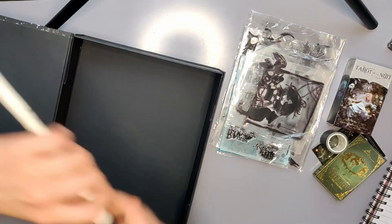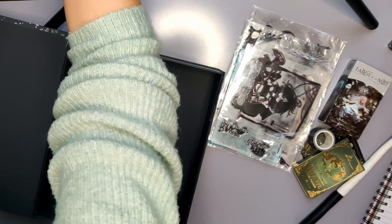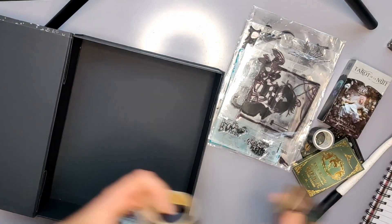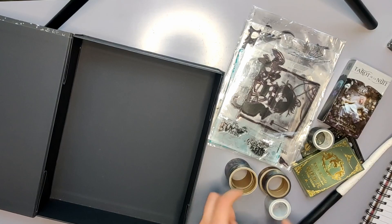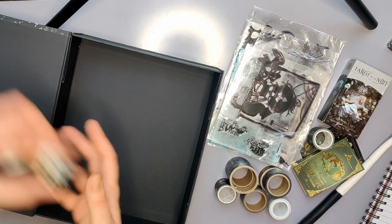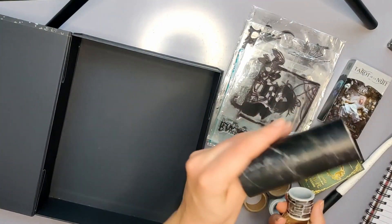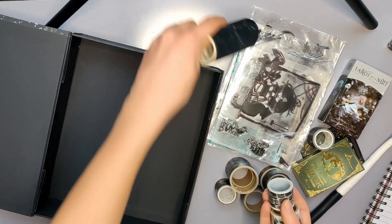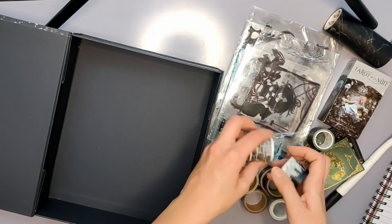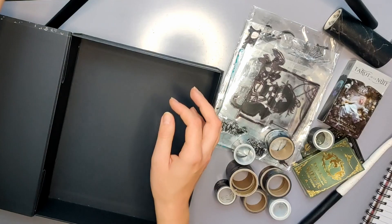Zum Beispiel - der kann da auch gleich mit rein - die ganzen Washies, obwohl ich da auch gleich nochmal gucken kann. Ein paar sind nämlich in Schublädchen gewesen und ein paar kommen dann, glaube ich, hier in die Box. Aber zum Beispiel das hier ist ja jetzt nicht nur Halloween-mäßig, das kann dann auch woanders hin. Ich versuche erstmal alles einzusammeln.